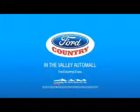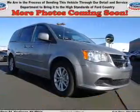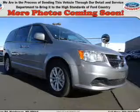Visit Ford Country in the Valley Auto Mall today. Presenting the 2016 Dodge Grand Caravan. Grab life by the horns.